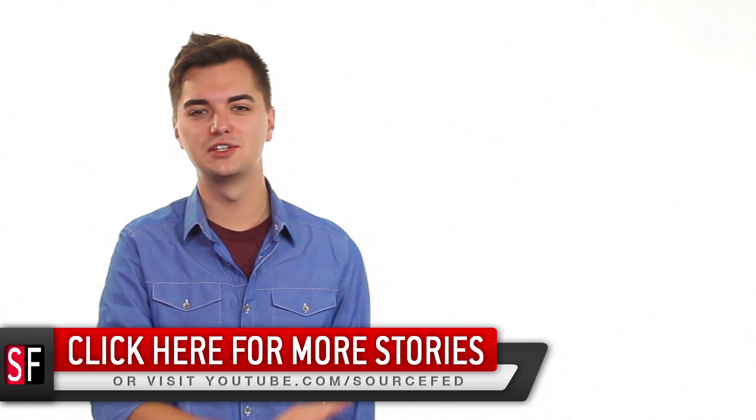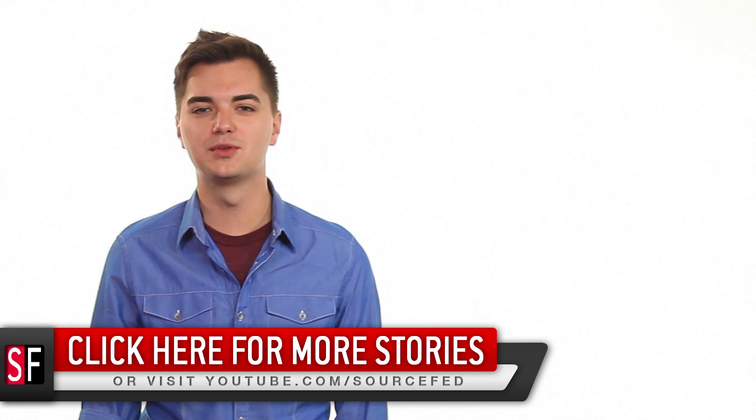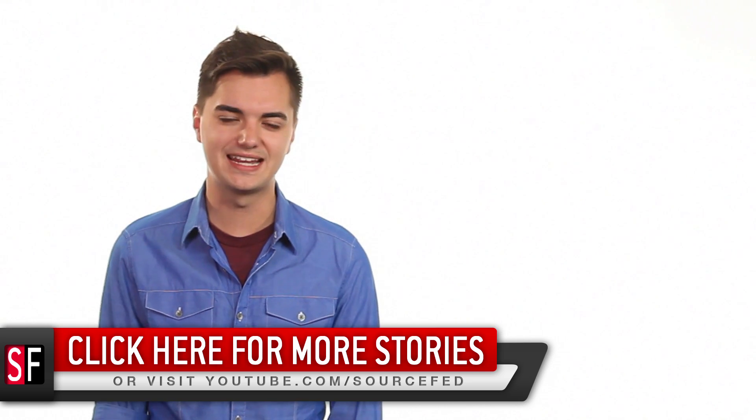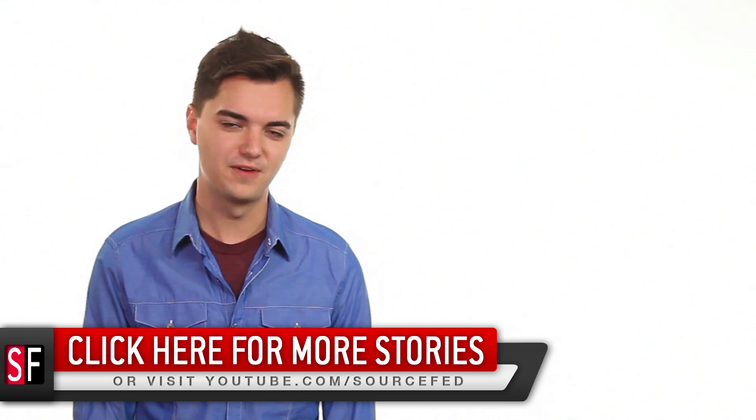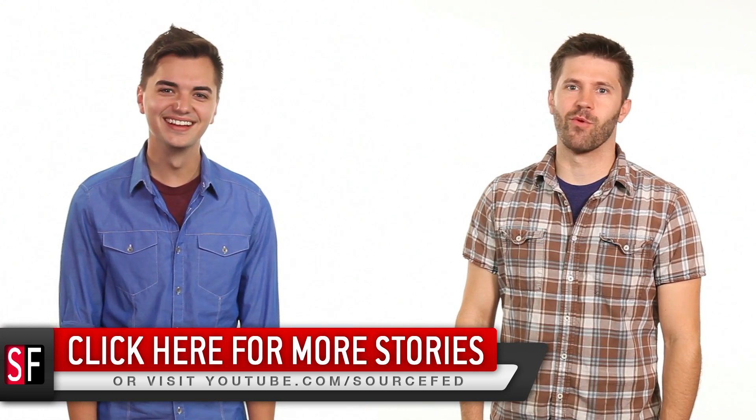Please like and subscribe to the video. You can click this annotation for our five daily stories. Also, make sure you go to 4humanpeoples.com and check out our posters. You can get a signed Source Fed poster if you would like, and Joe and myself and Lee will sign it — it'll be a lot of fun. My name is Elliot Morgan. My name is Joe Beretta.